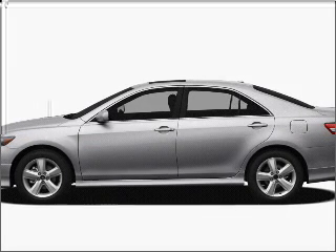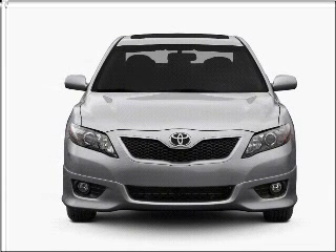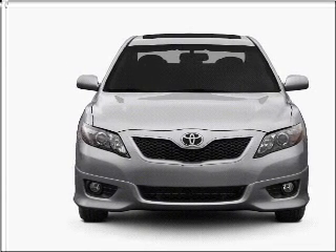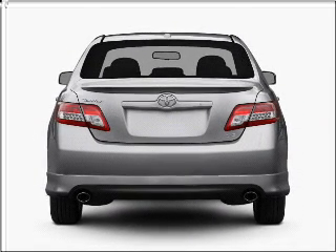Introducing the 2011 Toyota Camry. Find everything you want in a ride under one roof with this vehicle. With an efficient four-cylinder engine connected to a smooth-shifting six-speed automatic transmission, premium wheels give a more luxurious look.